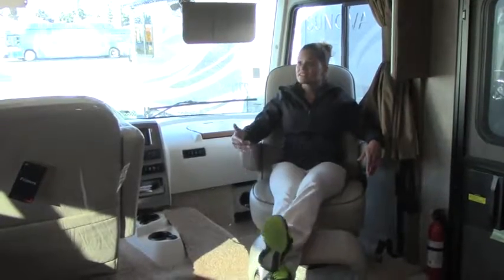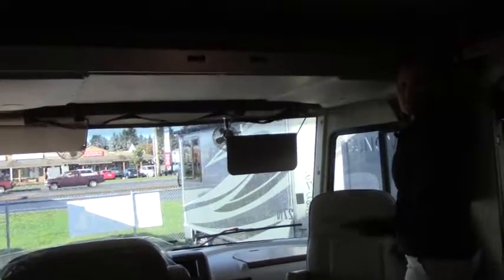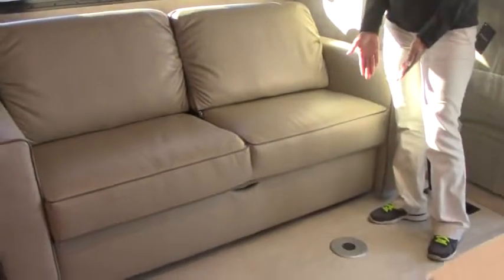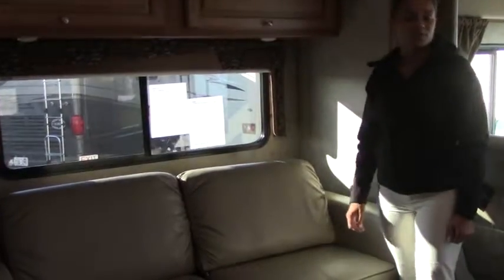One feature that makes this coach unique is that it has this drop-down bed. It's so simple to operate — with a push of a button the bed drops down, push it again and it goes back up. That's another sleeping arrangement for somebody in this coach. Right here in the living area we have a very comfortable couch. If you look on the ground, you have two holes so you can put your table in and actually eat dinner and enjoy TV while doing so.